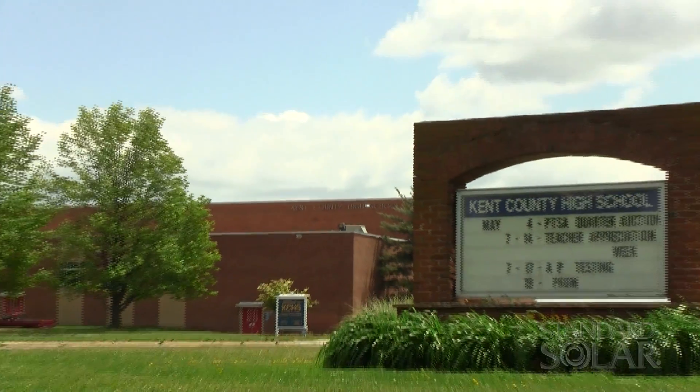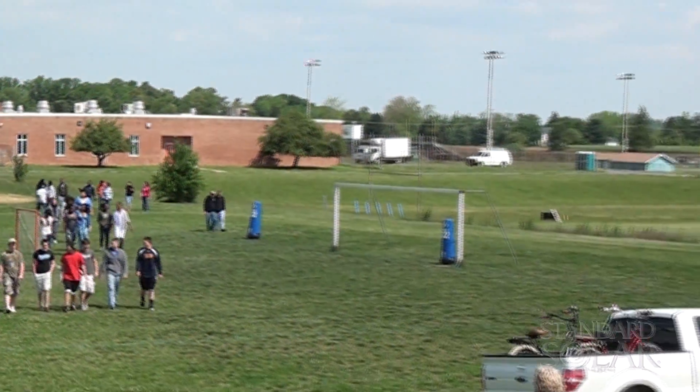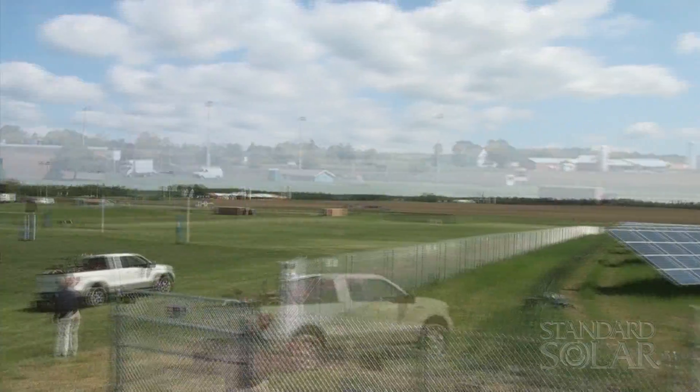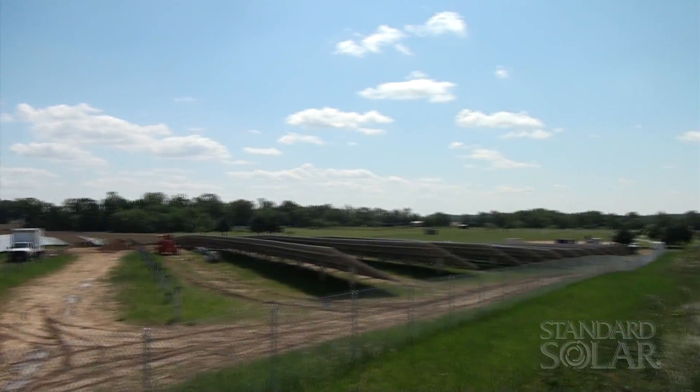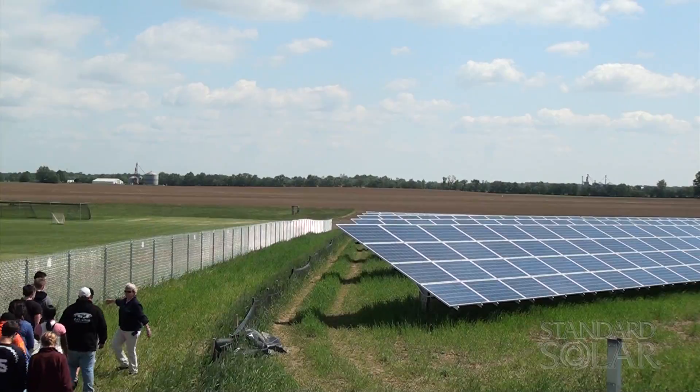Earlier this month, students at Kent County High School in Wharton, Maryland were treated to a guided tour of the school's soon-to-be-completed solar array. Standard Solar designed and built the 1.2-megawatt photovoltaic system to power the school and adjacent community center with low-cost green electricity.